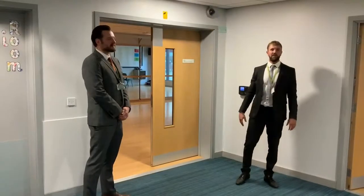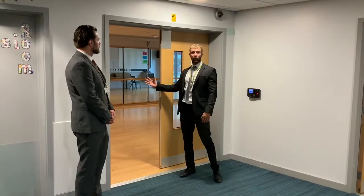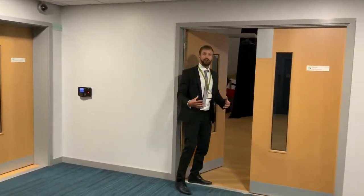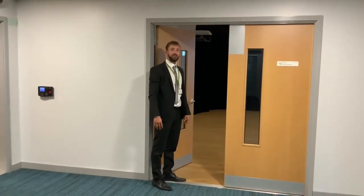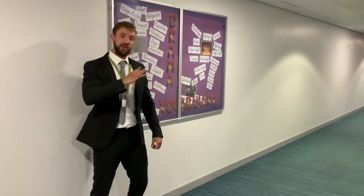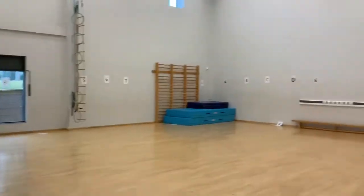Here we are on the ground floor of B block. First I'll show you the dance studio, which the PE department will use for their lessons. We also have our drama studio — this is part of the curriculum and you experience this during Year 7. Further down the corridor we have our music department as well as our PE department. Here on the bottom floor of B block we have our gymnasium, which is one of our main PE facilities. Down B block corridor we have another brand new computer suite, and further down our boys and girls changing rooms.